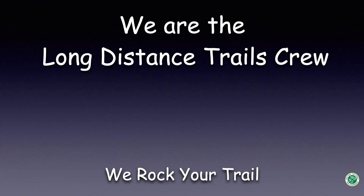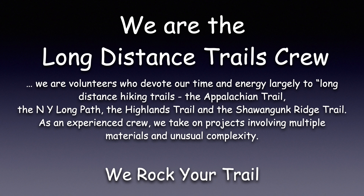Hello and welcome. We are the Long Distance Trail Crew. We are volunteers who devote our time and energy largely to long-distance hiking trails, namely the Appalachian Trail, the New York Long Path, the Highlands Trail, and the Shawangunk Ridge Trail. As an experienced crew, we take on projects involving multiple materials and unusual complexity.